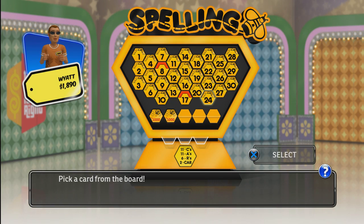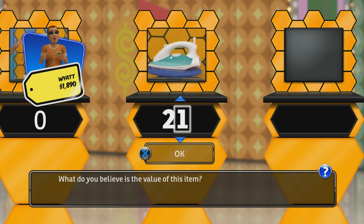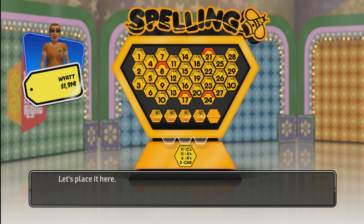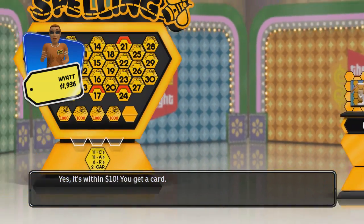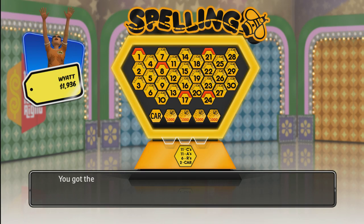Pick a card from the board. You can either keep $5,000 or reveal one more card. What will you do? You got the card — you win!